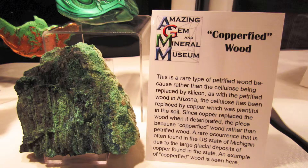One interesting specimen we have here is what we call copperified wood. This is a piece of wood that would normally be petrified wood, but because there was far more copper than silica in the ground where it was forming, the copper actually took the place of the cellulose of the wood and copperified it. It's simply full of copper rather than silica.